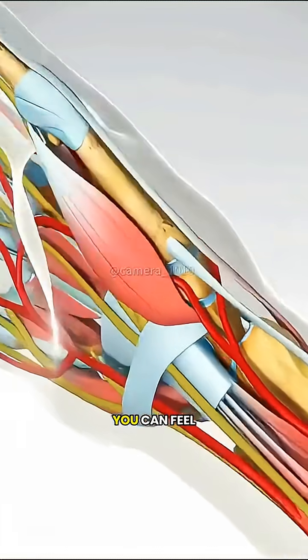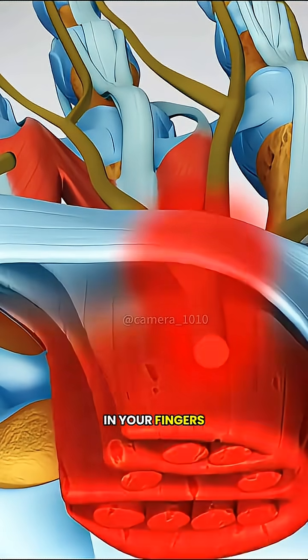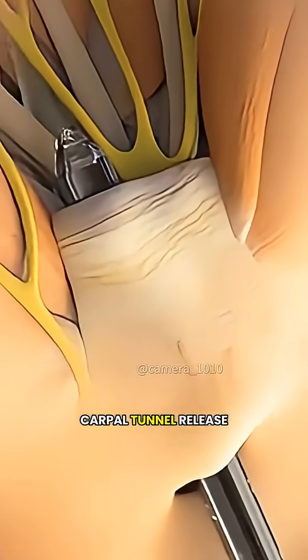When it's pinched, you can feel pain, numbness, or even a burning sensation in your fingers. To ease the pressure on the nerve, doctors perform a carpal tunnel release surgery.